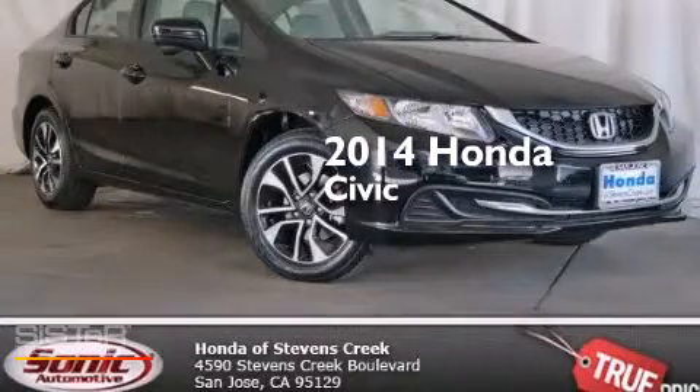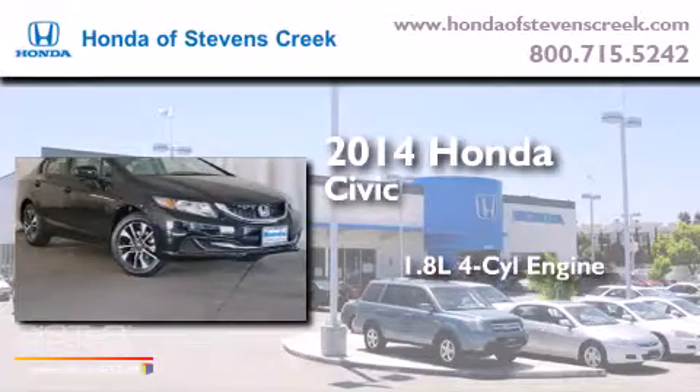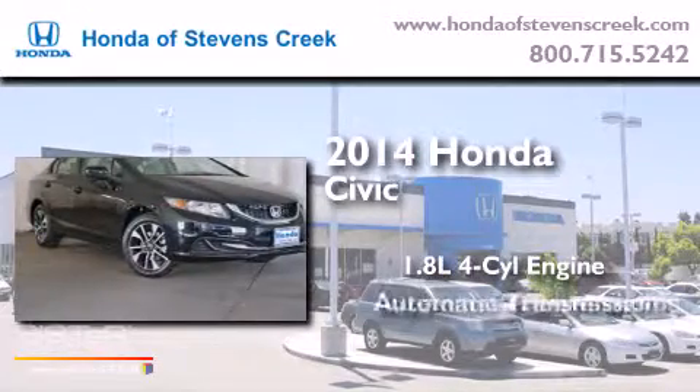This is a brand new 2014 Honda Civic. It has a 1.8-liter four-cylinder engine and an automatic transmission.